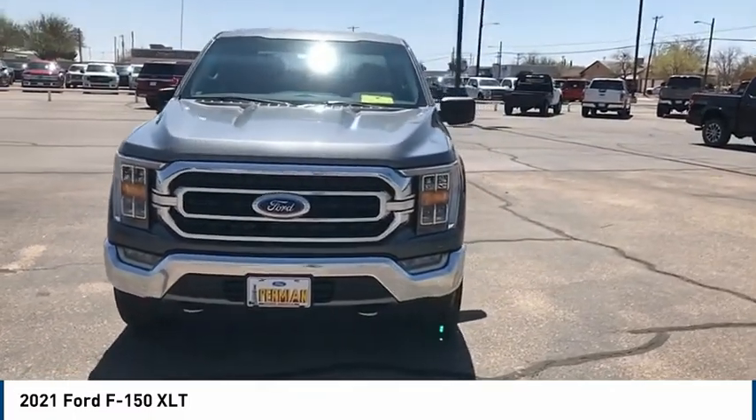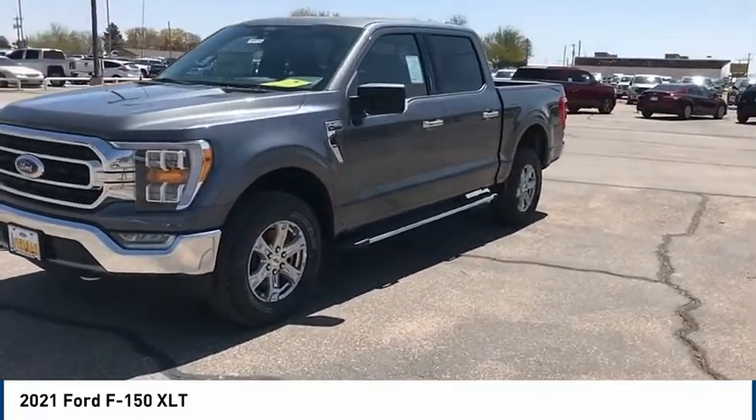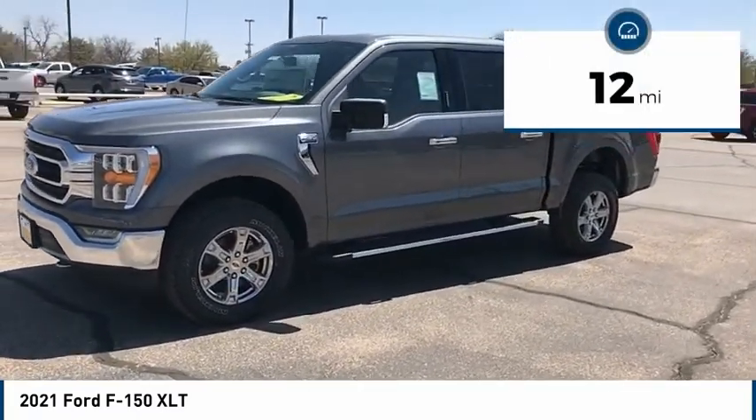A Ford F-150 knows how to handle any situation. It's built to follow orders. No whining. This vehicle has less than 100 miles.